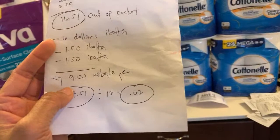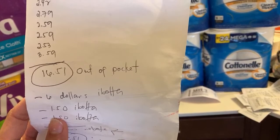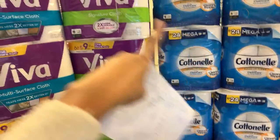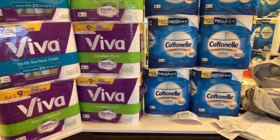So I'm gonna get back nine dollars total. You deduct the nine dollars from your $16.51 out of pocket — that's my total out of pocket for 12 of them. $16.51 minus $9 equals $7.51. You divide $7.51 by 12 — shut the front door — $0.62 each! You are not gonna believe it: $0.62 each, which means you only paid tax, because the tax is $0.81.